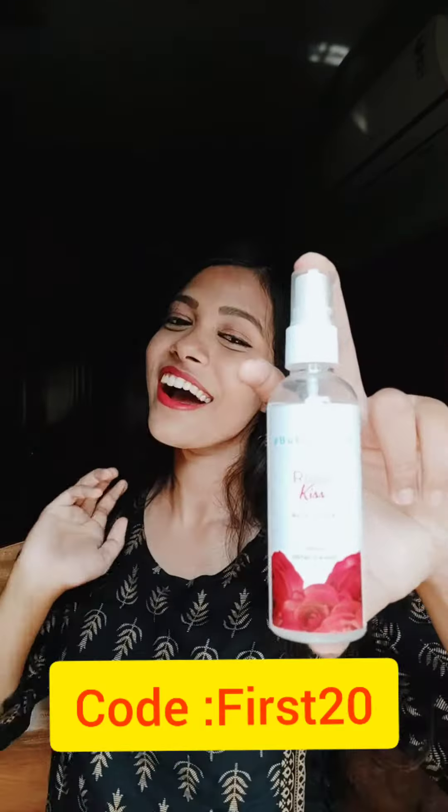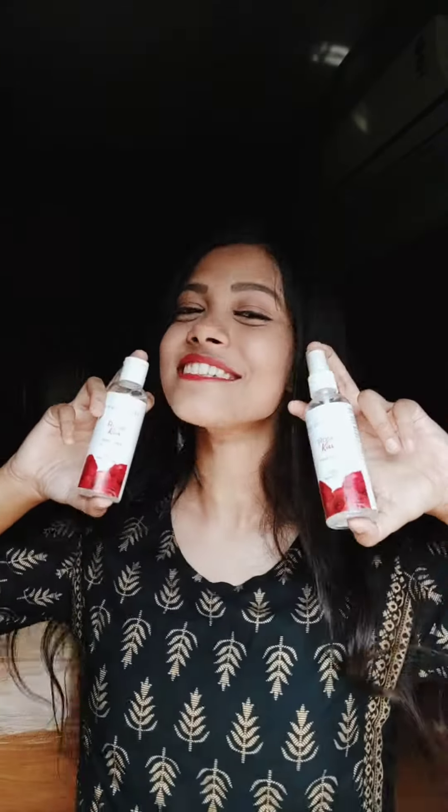Please buy this amazing rose water from Bush Secrets. The website is bushsecrets.com — use the code FIRST20 to get 20% off. The product is natural and chemical free.